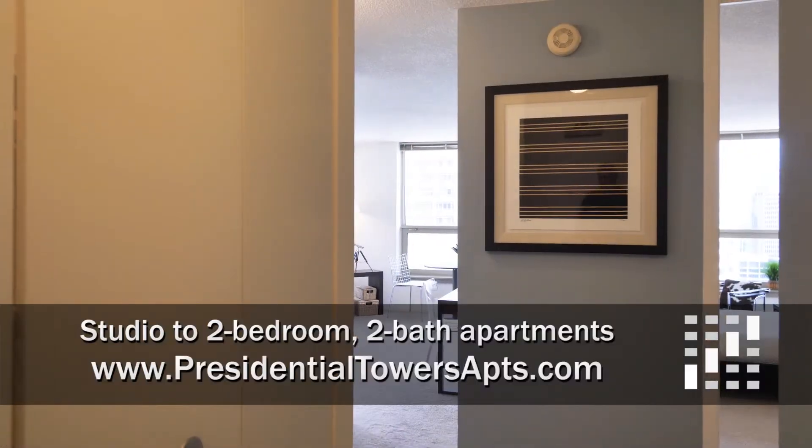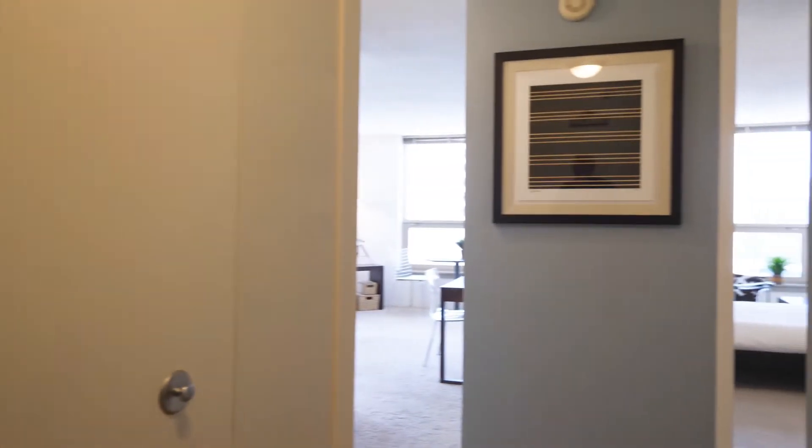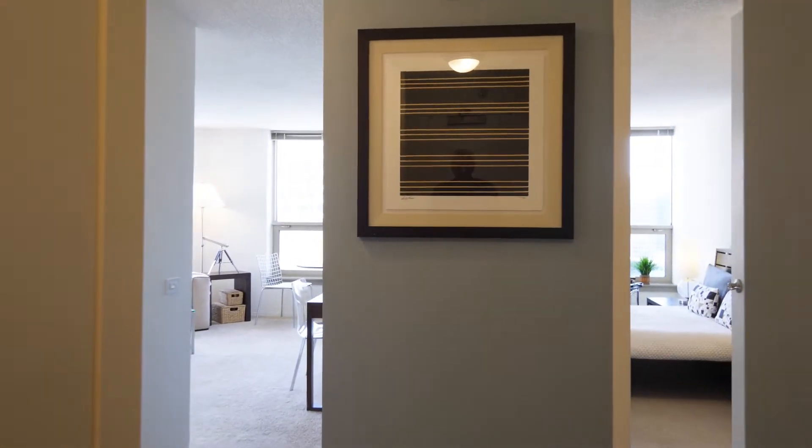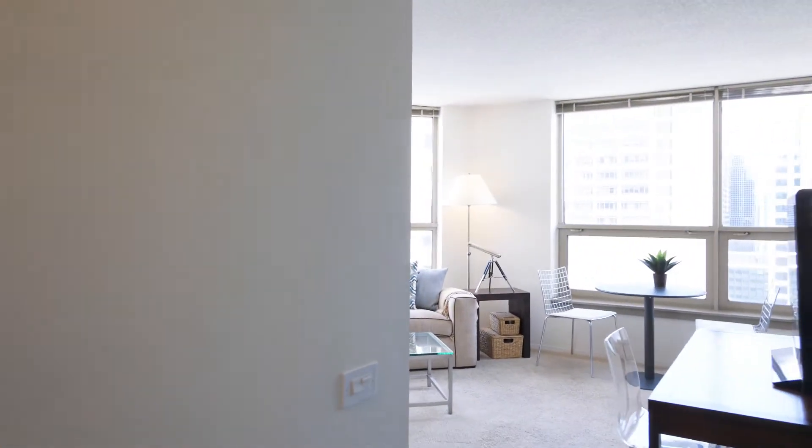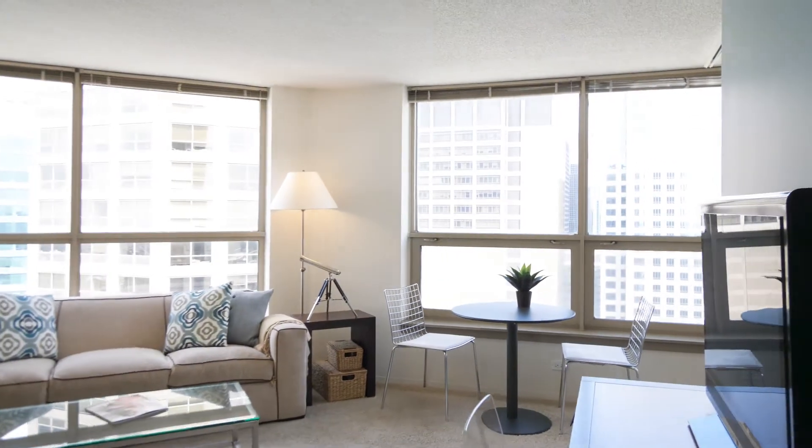I've just walked into a convertible model in Tower 3. There's a nice wide closet off to the left as I enter, plank flooring in the entryway, heading into this great living and dining area.